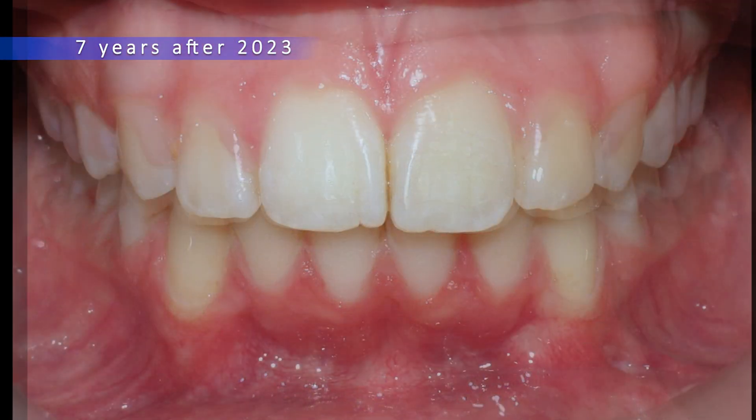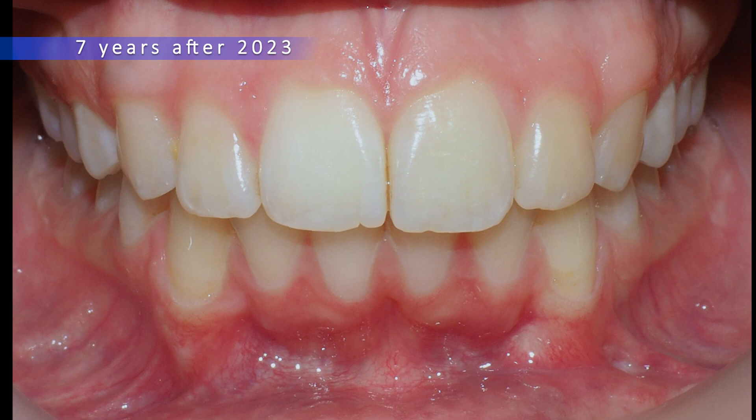Seven years after the treatment, we see a beautiful smile with all the teeth in their right spot.